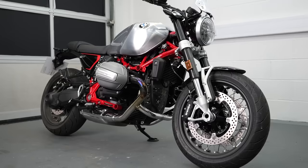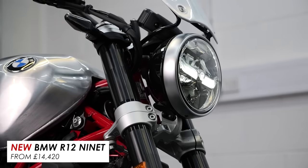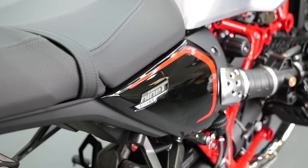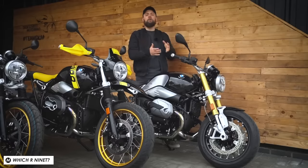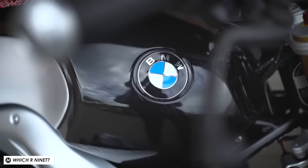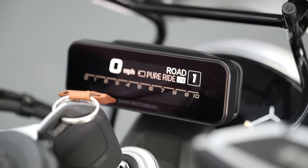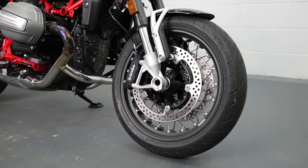Welcome back everybody to another Motoball video. In the studio today we've got this beautiful looking bike — it's the BMW R12 9T. It basically follows on from the R9T, which was already one of my favourite retro bikes on the market. The question is, with all the updates and tweaks they've made for 2024, is it now enough to make this bike the king of the retro market? In this video we're going to take it for a spin to find out.